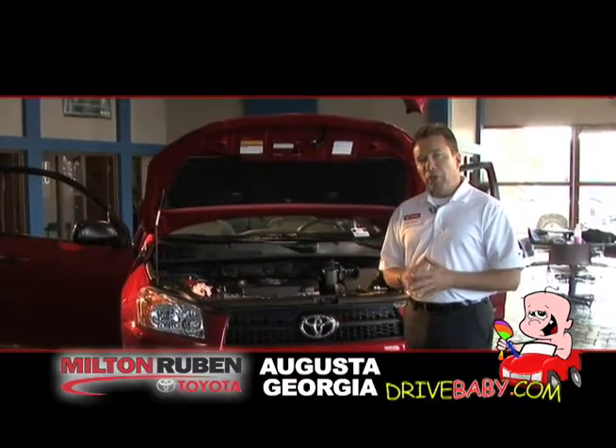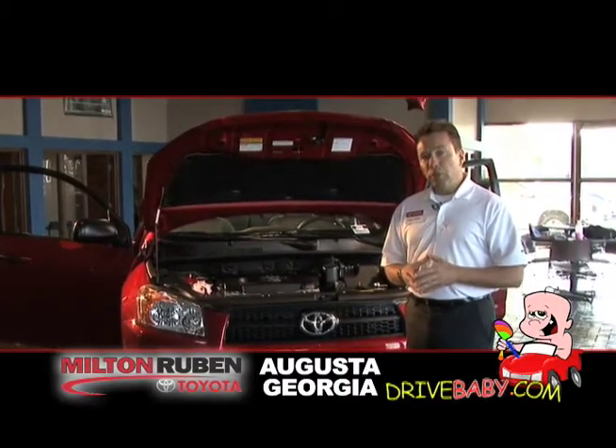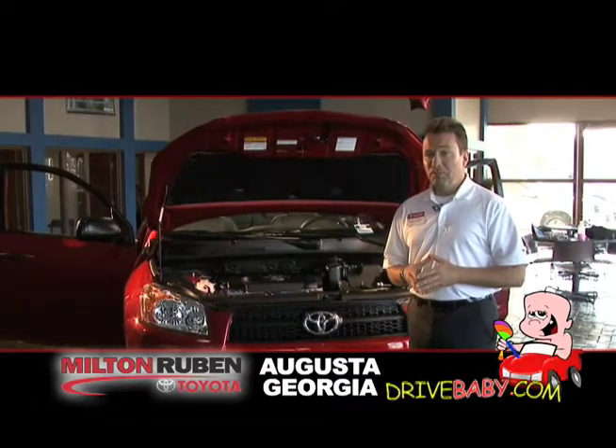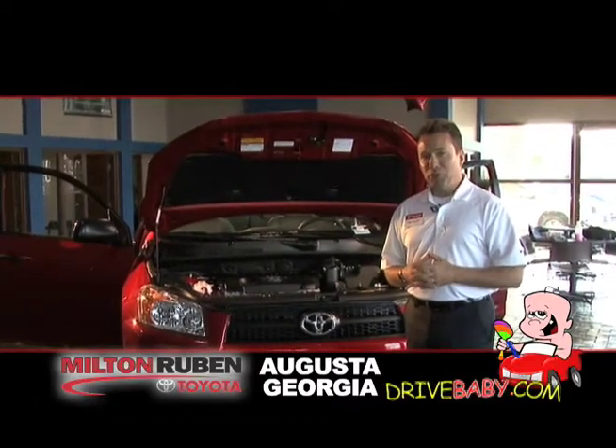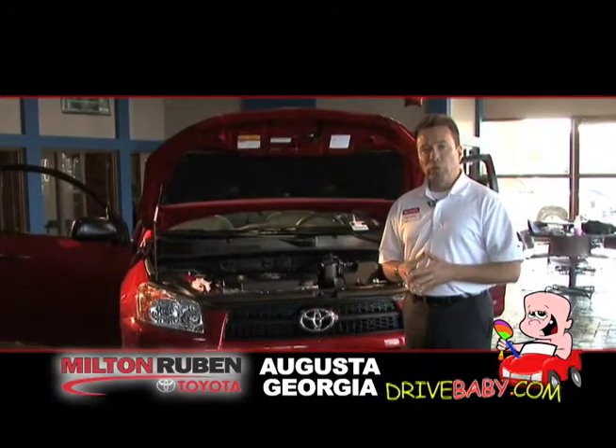Now we need to talk about our new 2010 RAV4 because it's a very unique vehicle. It's one of the original unibody SUVs. The RAV4 started the SUV craze many years ago. It's a unibody vehicle that's front-wheel drive or four-wheel drive.